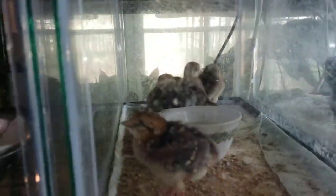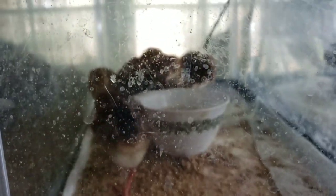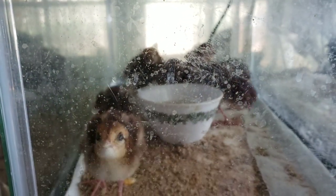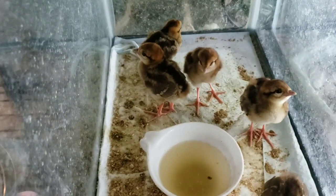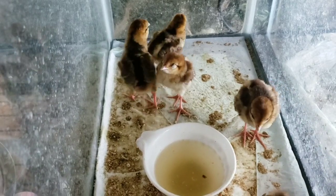But wait, there's more — these aren't chickens at all! There's one baby golden pheasant in here and the rest are all baby silver pheasants. Oh gosh, their water is filthy — what have you done, chicks?